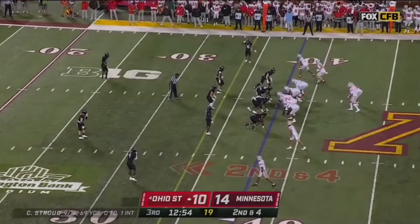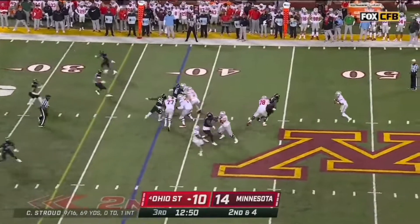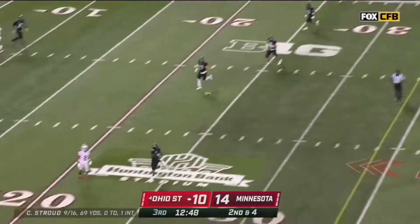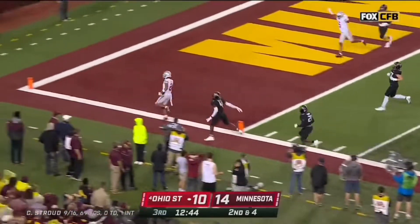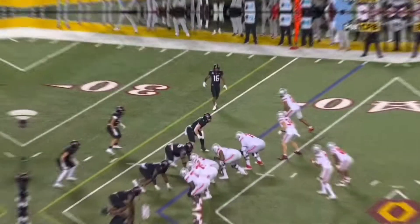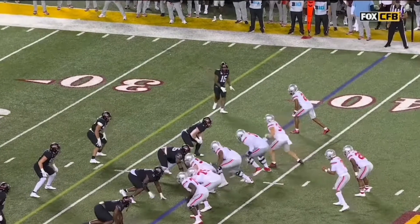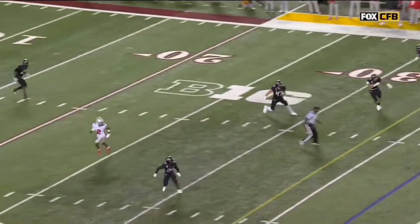Carries in the third quarter. Second down and four at the 38. Stroud deep drop off his back foot and caught Olave. Can he get there? Touchdown Buckeyes. Bada bing bada boom. You've got time because look how long it takes for Chris Olave to develop this route all the way across the field.